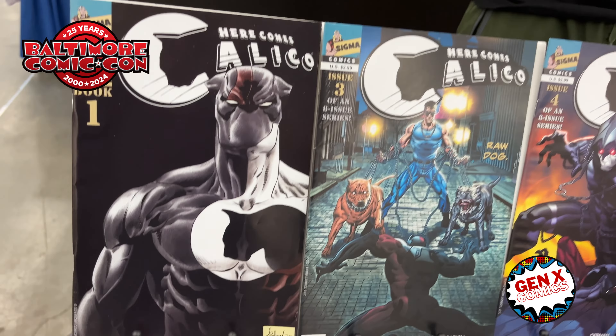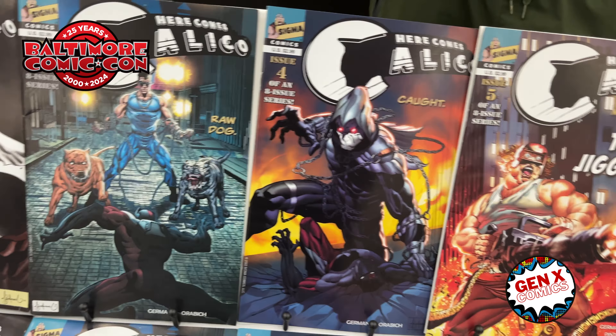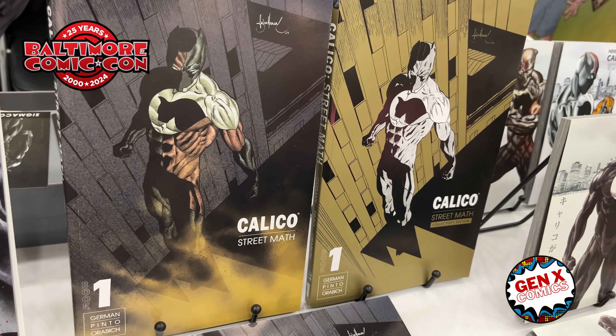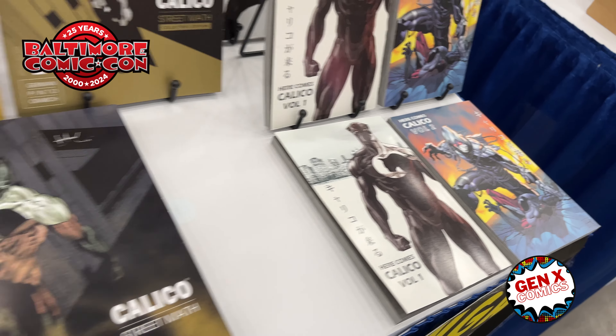As you can see, these books are freaking amazing. These covers, the insides are amazing. And you can get them all. These are all eight issues that have been published. And you can also pick up the trade paperback as well. Look how killer that is — that is so awesome.